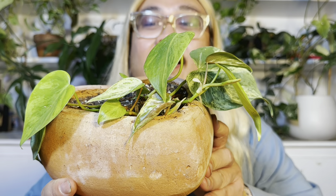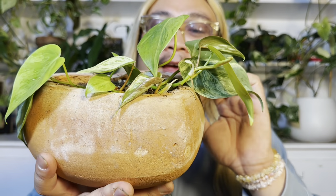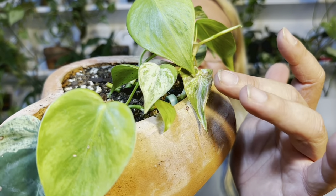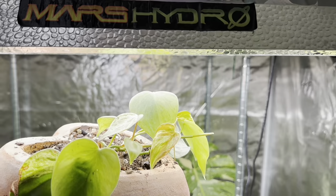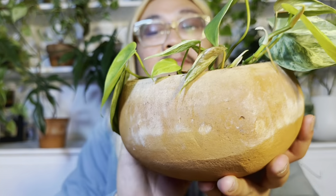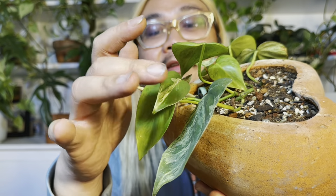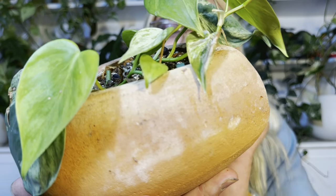This is my Philodendron heteraceum variegata — it's the heartleaf philodendron but with variegated leaves. It hasn't done much for me lately, but it's put out these two really beautiful leaves that make me so happy. Look at the pink on this one! I have this growing in my grow tent — this is also loving the Mars Hydro life. I put it in the higher light and then it put out this leaf, which is some progress from the previous leaf. These two leaves are some of my favorite leaves ever.